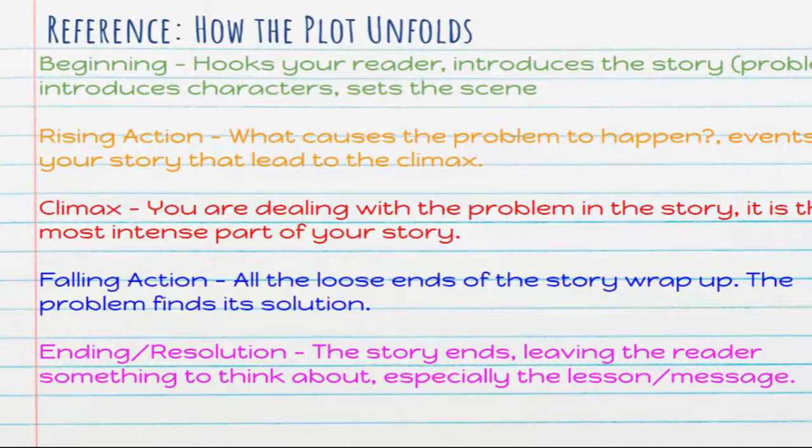The beginning hooks your reader, introduces the story or the problem, introduces characters, and sets the scene for what's happening. This can take anywhere from a couple sentences to a larger chunk of the story, depending on when the inciting incident happens. The inciting incident is when the problem is introduced — it's part of the rising action and it's what causes the problem to happen. Then the events that unfold, now that the problem has been introduced, are called the rising action — these lead you to the climax.